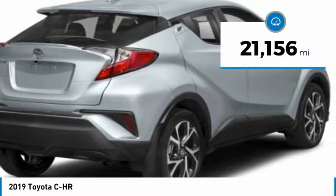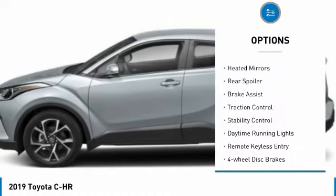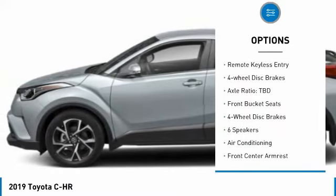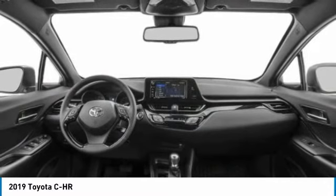This vehicle has less than 25,000 miles. Here are some of this vehicle's great options: tire pressure monitor, electronic stability control, heated mirrors, rear spoiler, brake assist, traction control, stability control, daytime running lights, remote keyless entry, and four-wheel disc brakes.